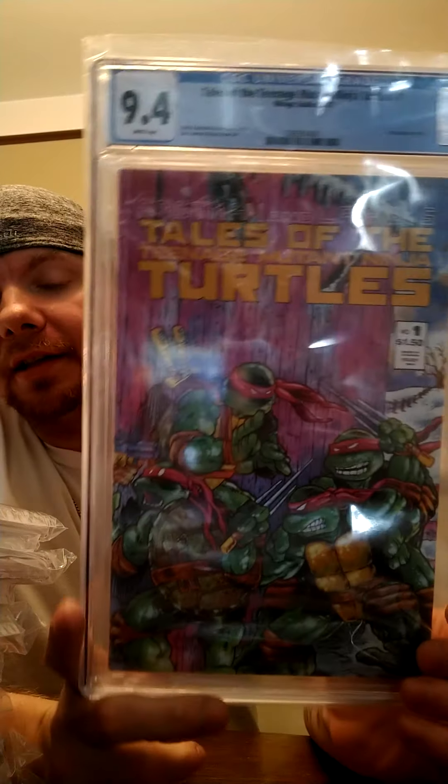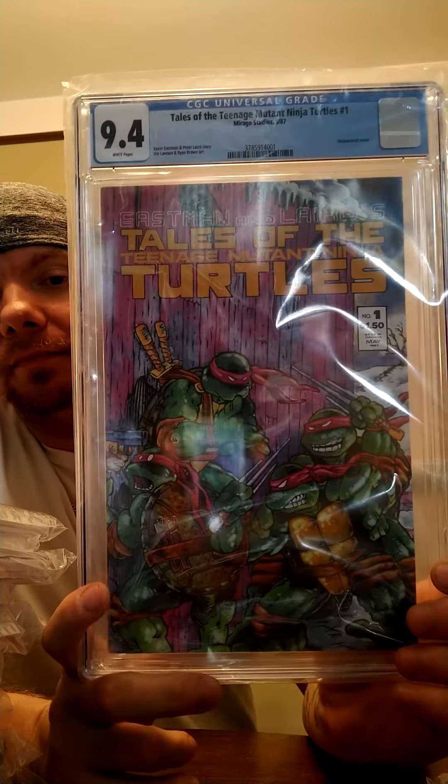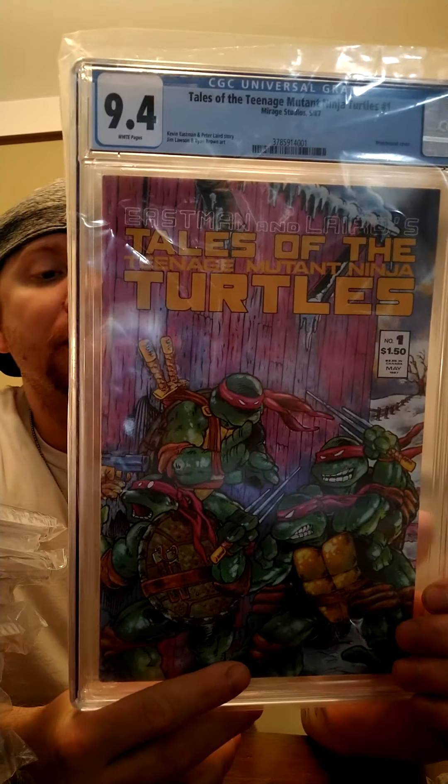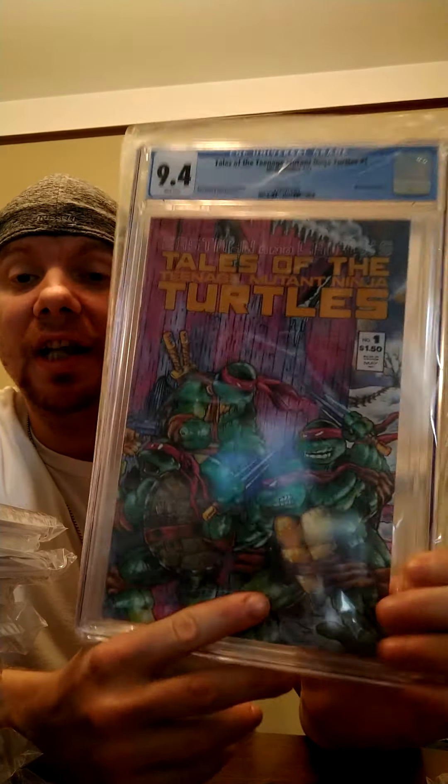And then last but not least, Tales of the Teenage Mutant Ninja Turtles — 9.4. I think this is my last copy of this, so you're not going to see another one. But we do have some more Turtle books we're going to send out, so stay tuned. I am very happy with this turnaround — hopefully you guys are too. Enjoy the video, and I'll see you guys next time. Peace!